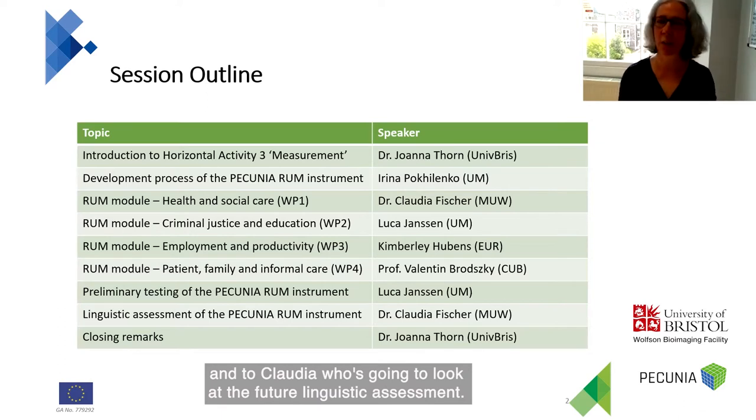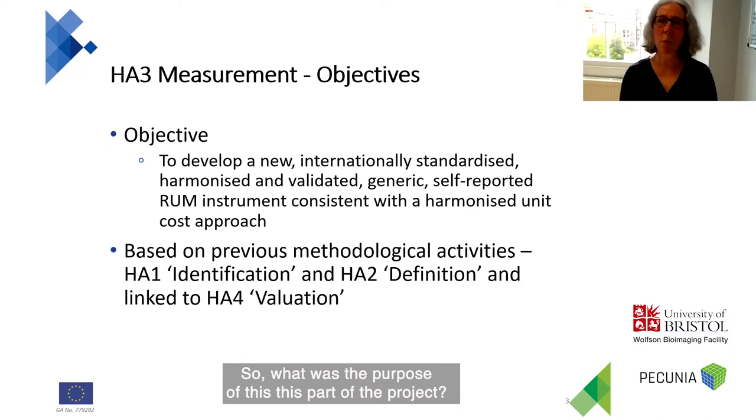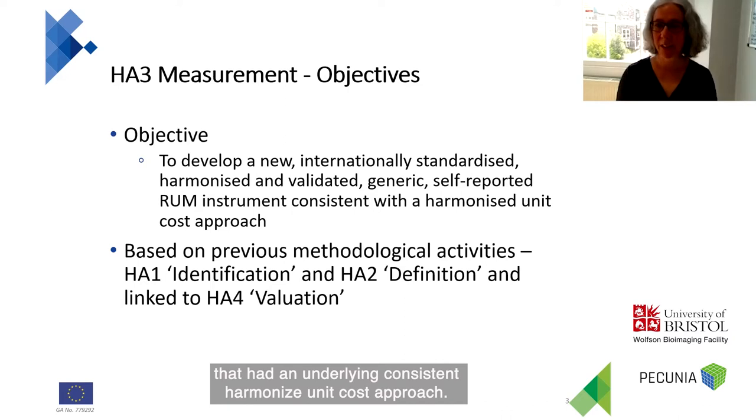And to Claudia, who's going to look at the future linguistic assessment. So what was the purpose of this part of the project? This had a very ambitious aim. We aimed to develop a self-reported resource use measurement instrument that had an underlying consistent harmonized unit cost approach.